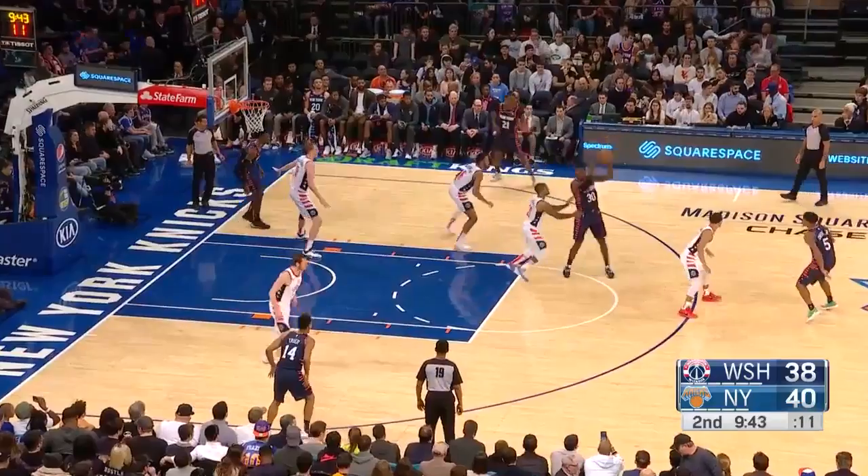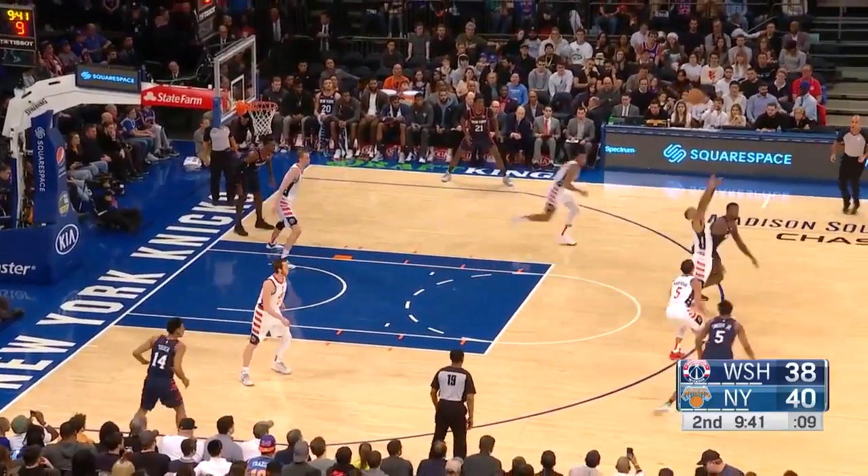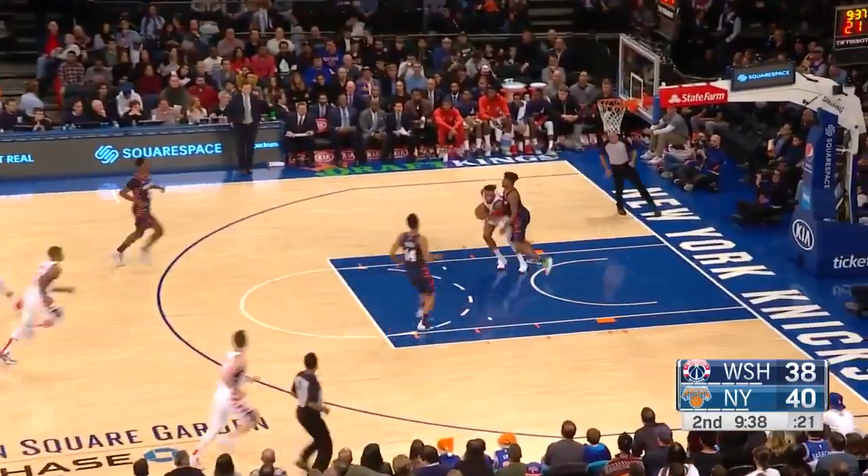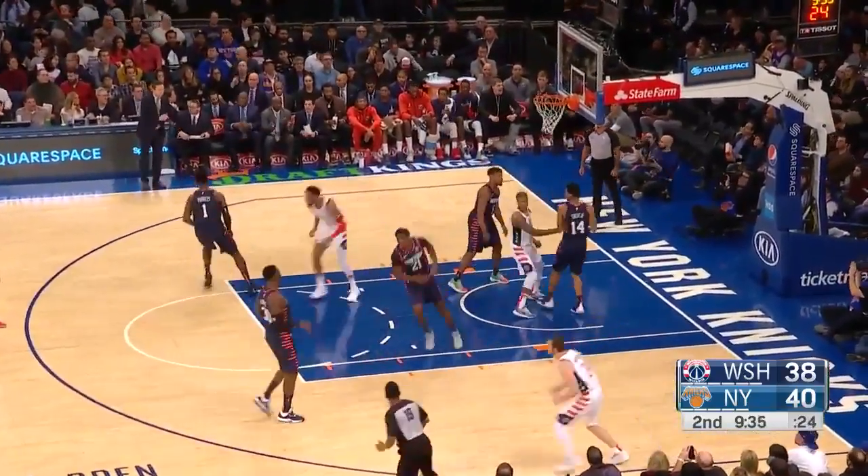And offensively, they're doing an exceptional job taking care of the ball. Zero turnovers. Here's Payne again with the steal, trying to go up ahead to Troy Brown Jr. TBJ jumps over, makes the bucket.